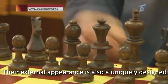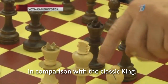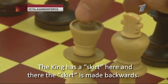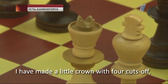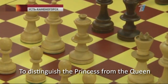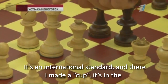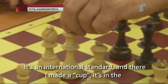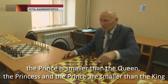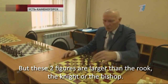Their external appearance is also a uniquely designed and patented innovation. The king has a big skirt in comparison with the classic king, and on the new piece the skirt is made backwards. A little crown with four cuts was added so you will not confuse it with the king. To distinguish the princess from the queen: the queen has a round top — that's the international standard — while the princess has a cup shape in reverse. The princess is smaller than the prince, the prince is smaller than the queen, and both the princess and prince are smaller than the king, but larger than the rook, the knight, or the bishop.